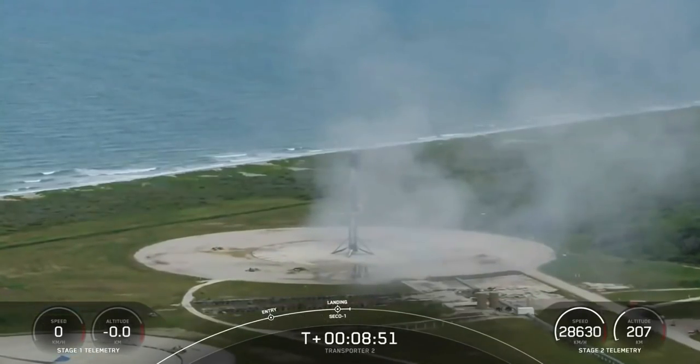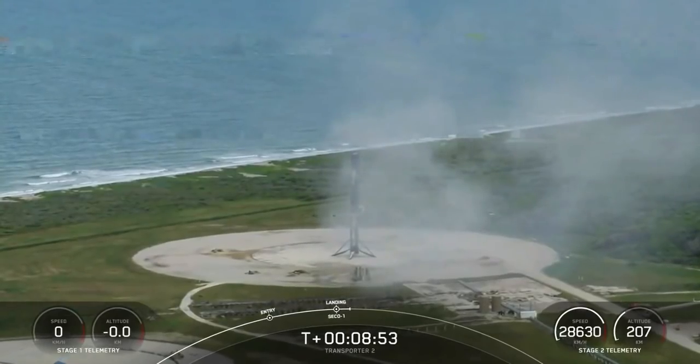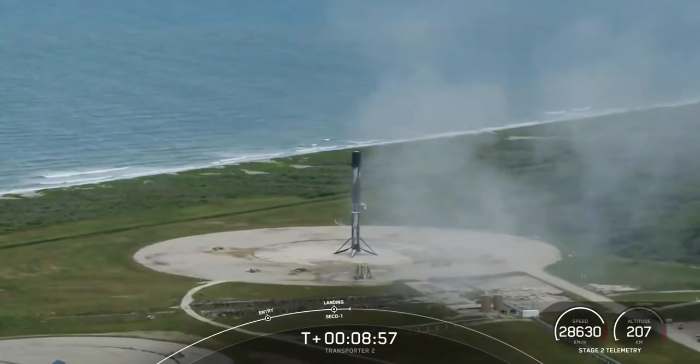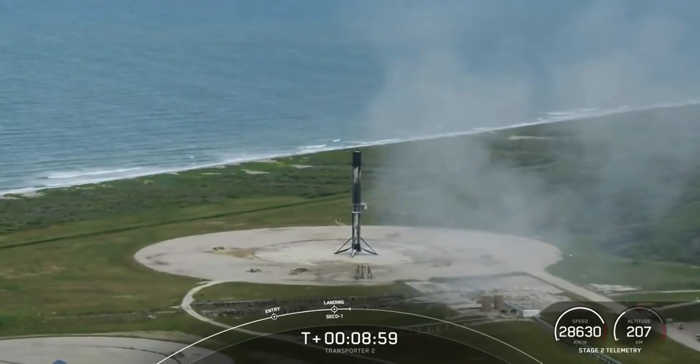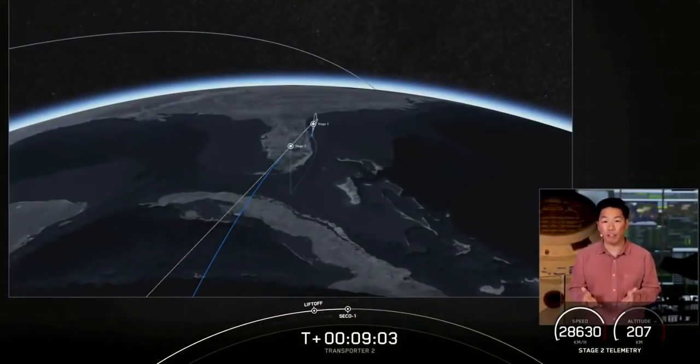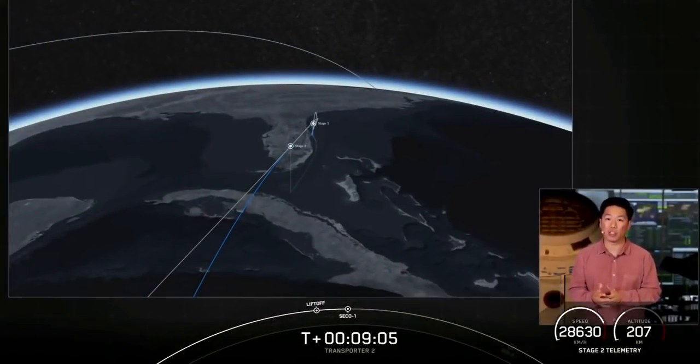And what a way to start off the Transporter 2 mission. At the same time, we did have successful second stage second engine cutoff and confirmation of a nominal orbital insertion. We are now going to coast for the next 45 minutes or so while we wait for second engine start two.